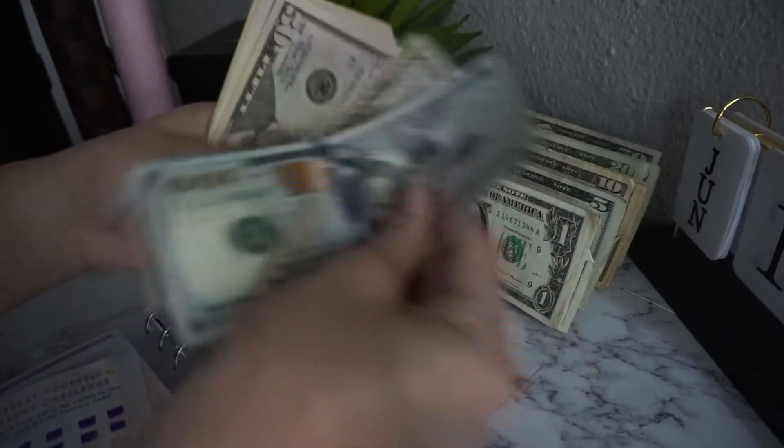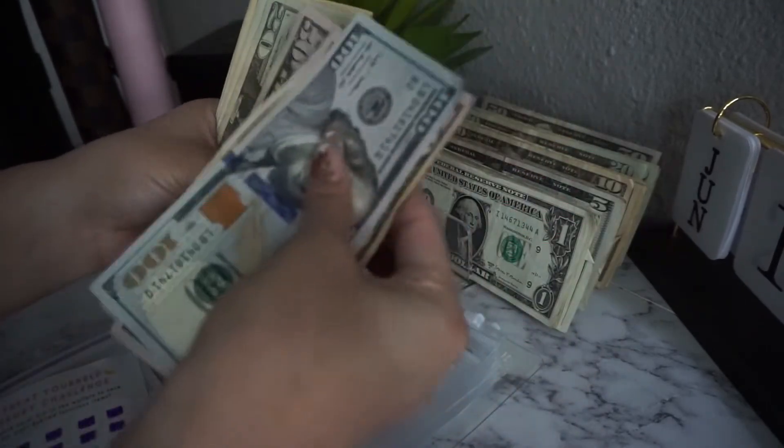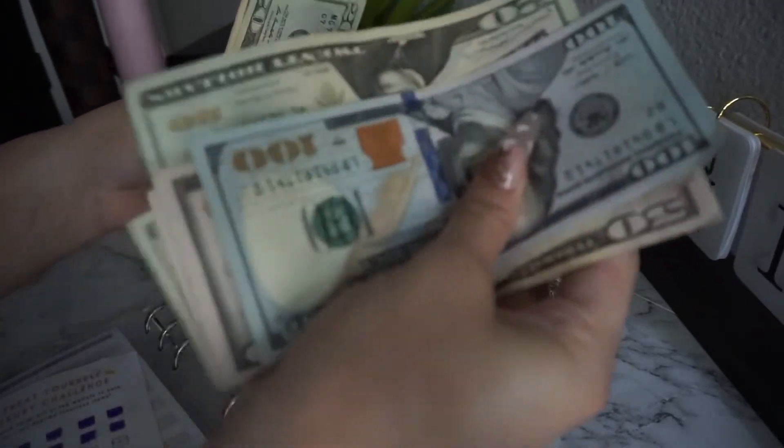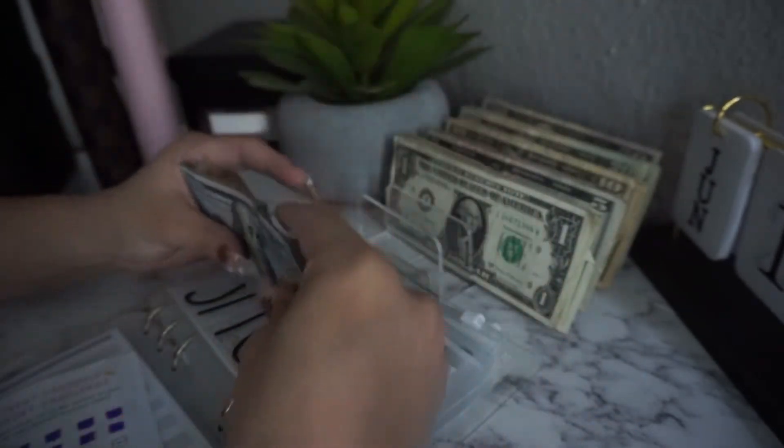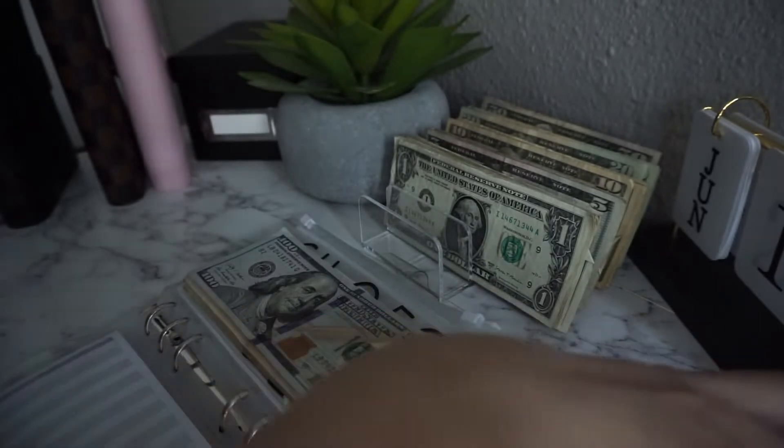The shoes envelope now has $390 — almost at $400! I'm really building that up for my birthday luxury shoes.